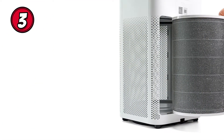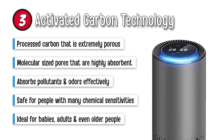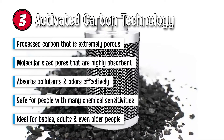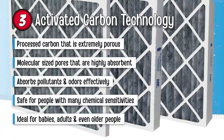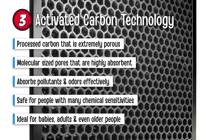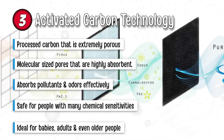Another common type is activated carbon technology. Activated carbon is a type of processed carbon that is extremely porous and has a large surface area of absorption. The pores present on this filter are molecular size and can absorb very well. This makes activated carbon purifiers effective for capturing pollutants including odors, gases, tobacco smoke, chemical emissions, and other airborne particles. Air purifiers using activated carbon filters are very useful for people who deal with multiple chemical sensitivities and are a safe technique for cleaning the air. These air purifiers are ideal for babies, adults, and even older people.